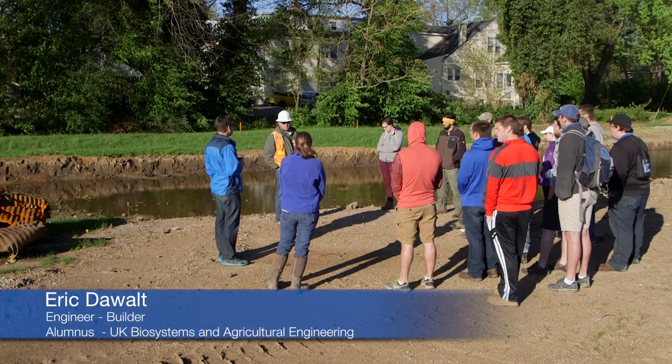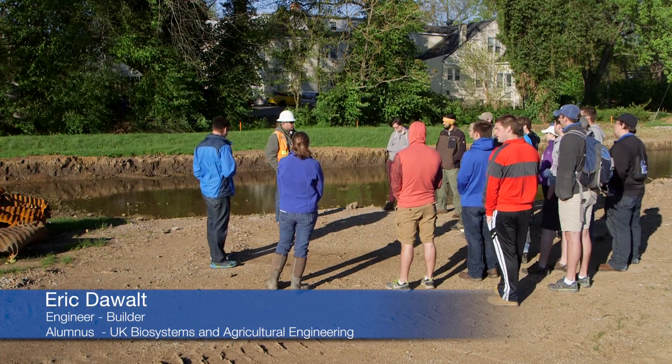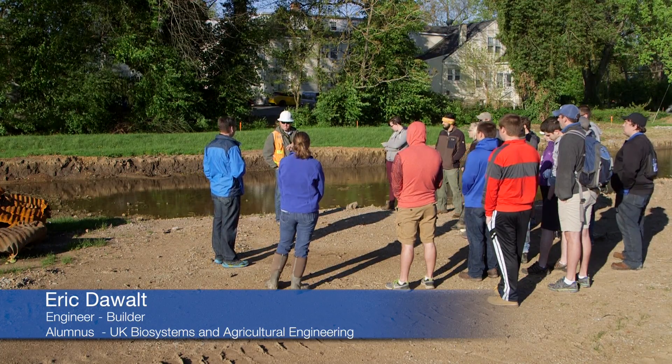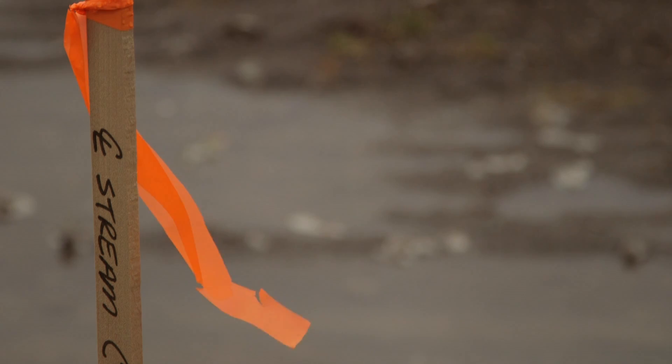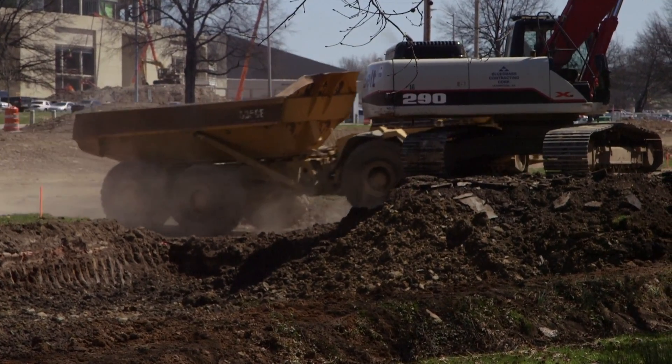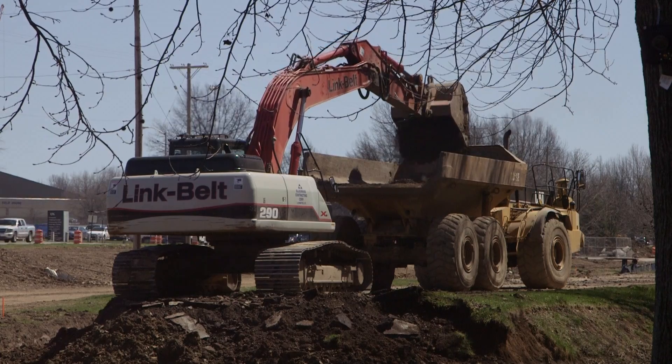Our role in the project is to basically implement Josh's design, and we get to have the fun part. Josh has been working on it five years, going through all the hoops. Now we get to come out and build it — and that's the best part of the job for me.